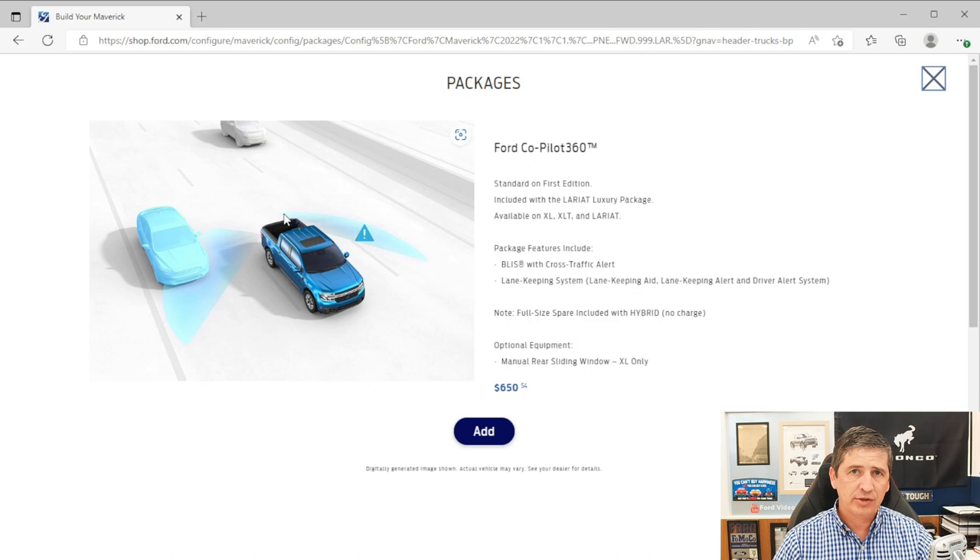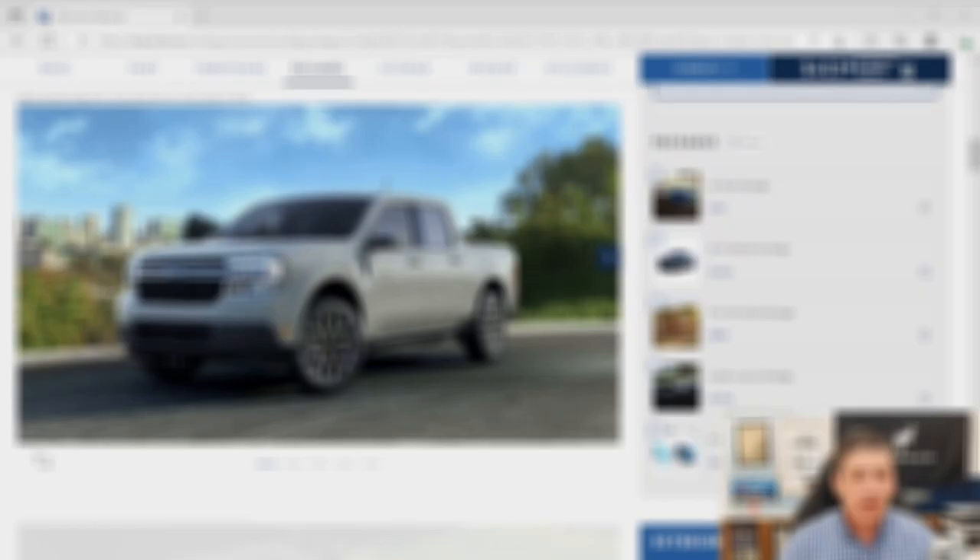The CoPilot 360 package also includes the lane keeping system, which has three functions: driver alert warns when you take your hands off the wheel too often; lane keeping alert vibrates the steering wheel when you approach a lane line; lane keeping aid actively steers you back into your lane. You can use these individually or together. For hybrids, this package also includes a full-size spare tire.